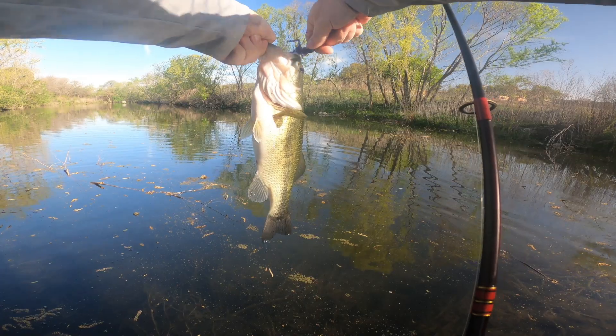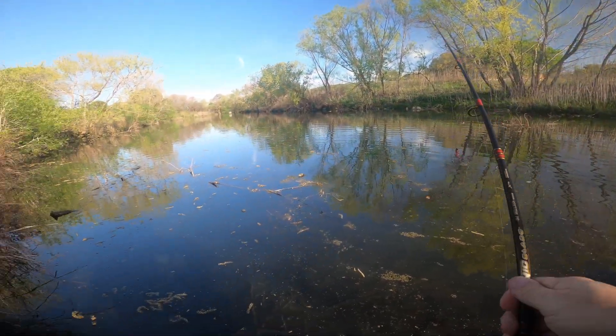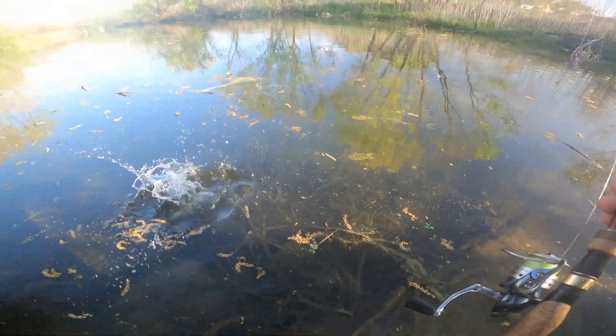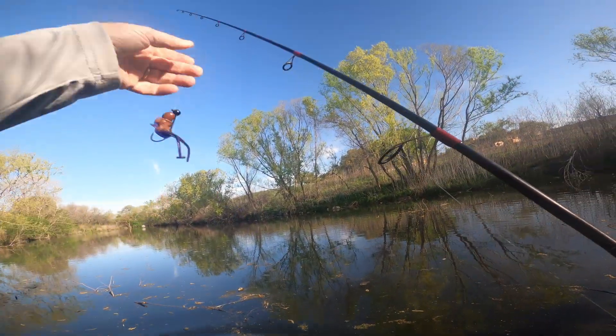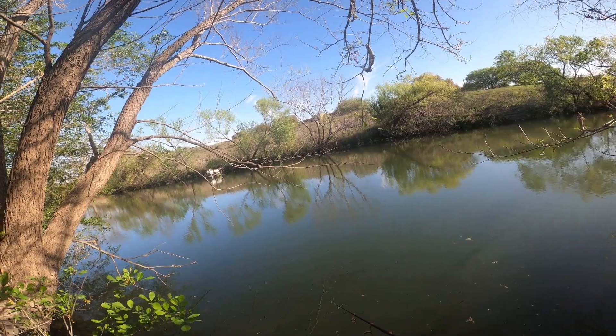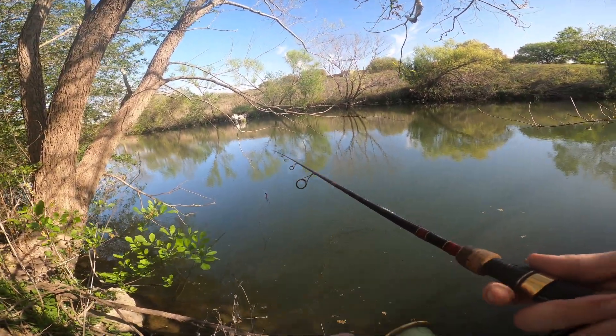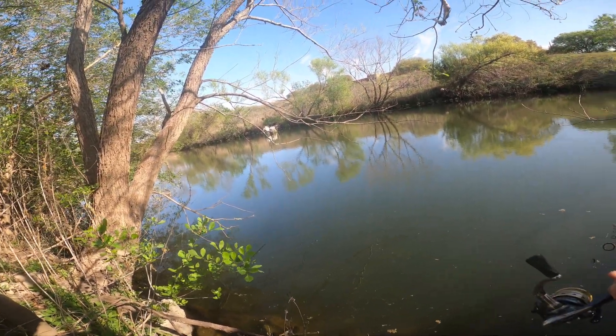Two pounder. Looks like she may have spawned. That's good that we got her. It's a good catch. Pretty sure there's not a lot of fishing pressure here, because this is not an easy spot to get to.